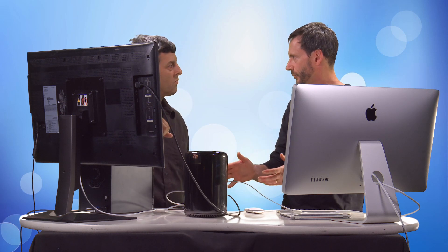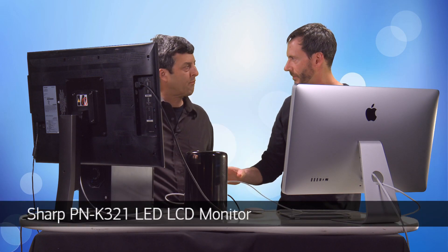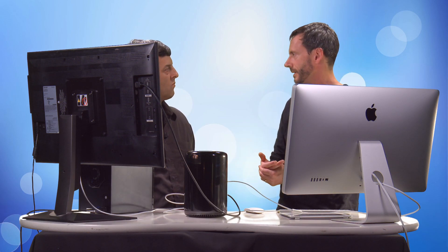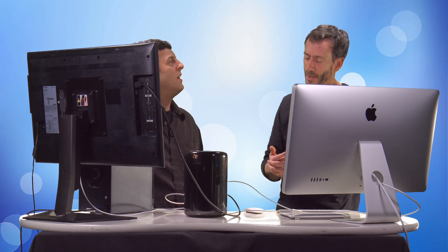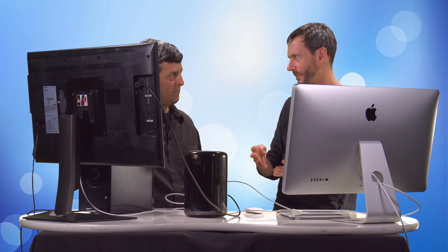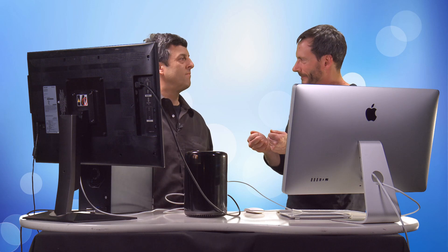Before we talk about this guy, I think we should talk a little bit about Thunderbolt 2. Because everything here — well, this is connected by HDMI right now, but everything else is connected by Thunderbolt, and specifically Thunderbolt 2. So what's the difference between Thunderbolt 2 and Thunderbolt 1? The pipe — how much data you can fit through it? Yeah, Thunderbolt 1 is 10 gigabits per second and Thunderbolt 2 is 20 gigabits per second. But we should peel that back a little bit because there's more information underneath that.